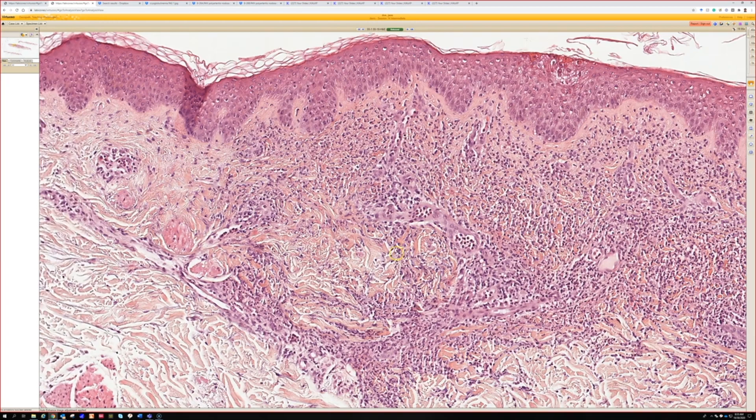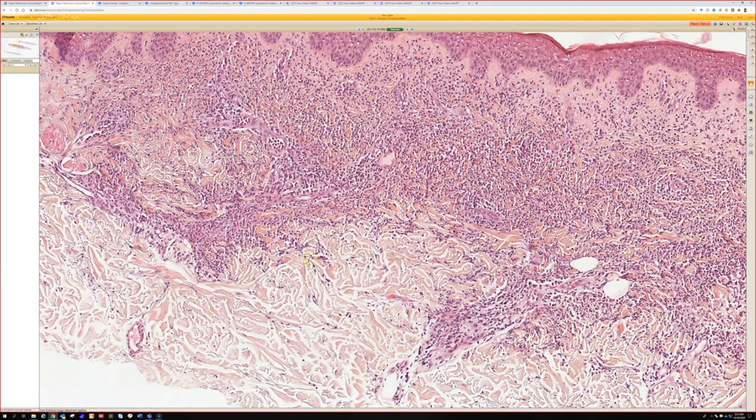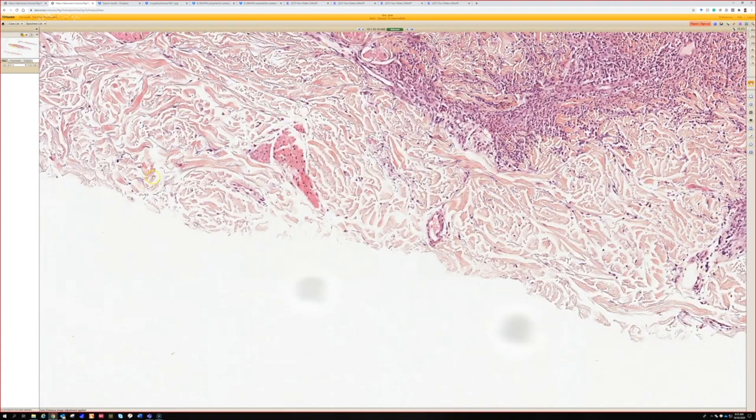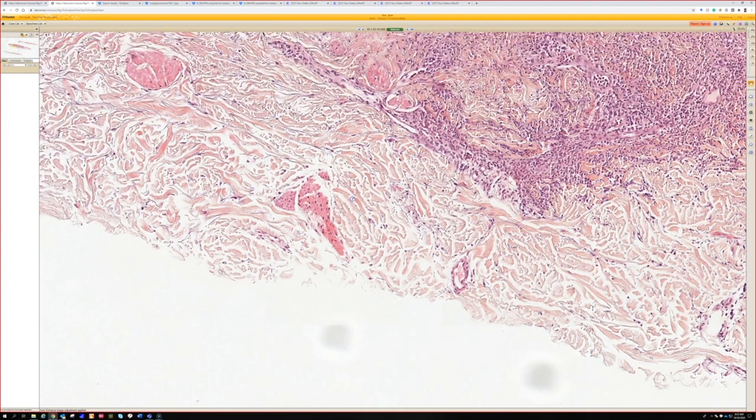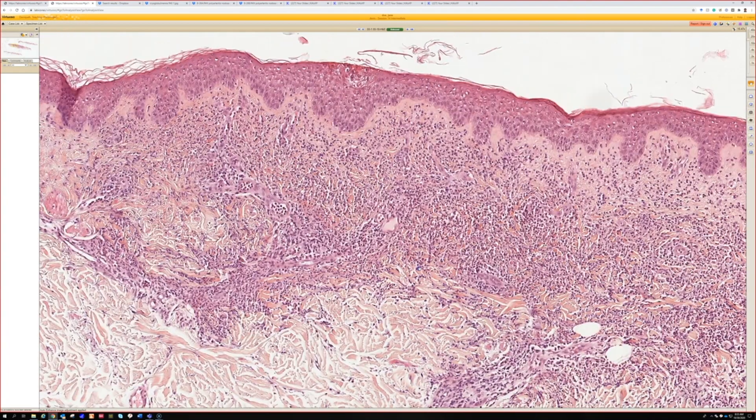If you see vasculitis-like changes, they should be within the infiltrate area. If I start seeing little vessels showing vasculitis away from the main area of neutrophils, I might get worried that this is actually a vasculitic process that is just generating a pustule-like area. That would be worrisome for systemic vasculitis. Clinically, Sweet's has these discrete juicy lesions, whereas vasculitis has a different picture.